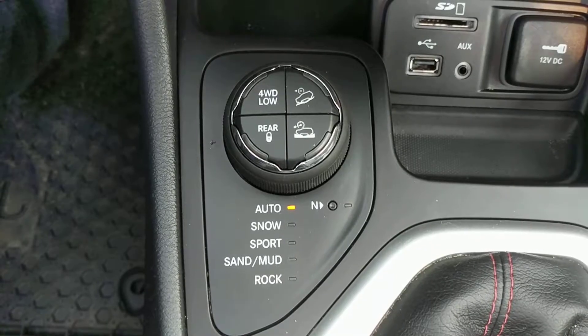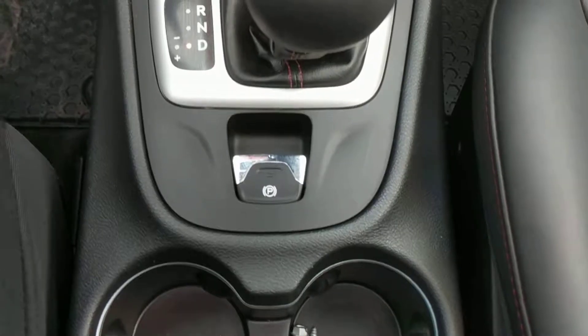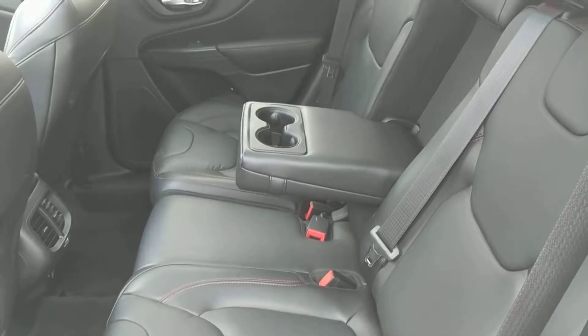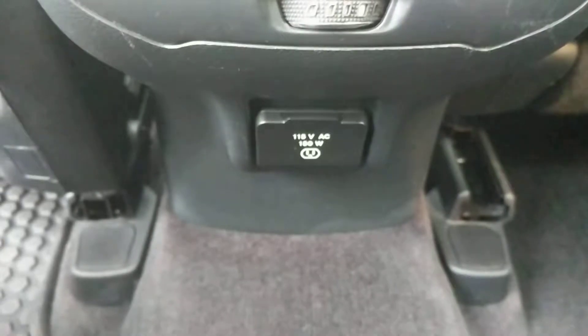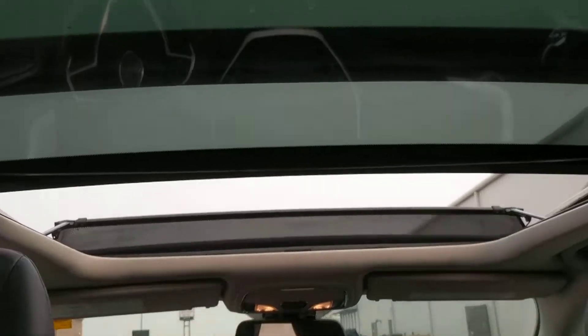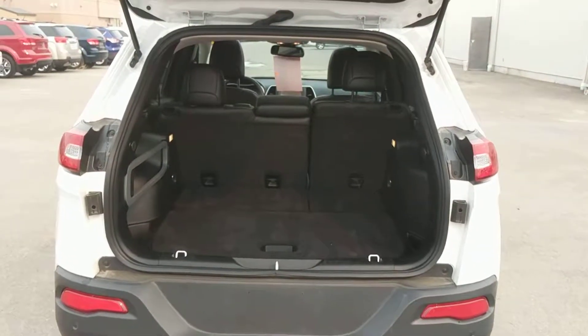Jeep's select terrain adjustment knob. Push button parking brake. You can see the back seats have seating for three. There is a fold-out cup holder if you're only seating two as well. In the back here, there is also 110-volt power. And as you can see, it has a giant sunroof. And in the back, you can still see that there is plenty of storage space.